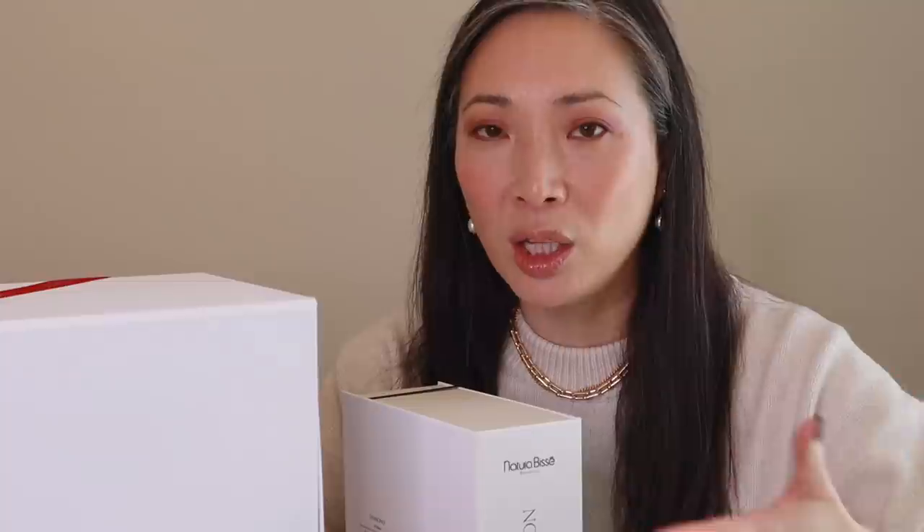Hey guys, so today we are in a different part of my apartment. I'm actually downstairs in my living area. I collect all of my PR boxes right by my front door, and when I'm done with them I have to break down all the recycling and take them out. So what I've been doing is bringing all of my boxes up to my filming room, filming up there, bringing everything back down, and then breaking everything down.